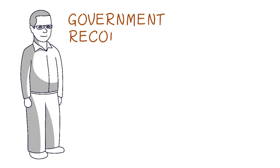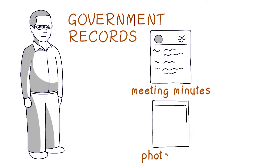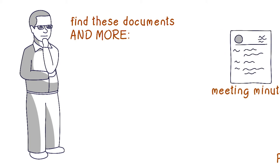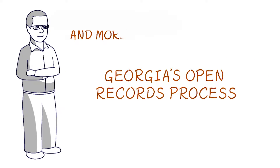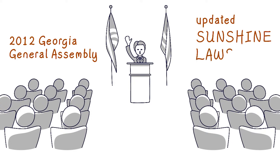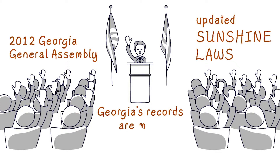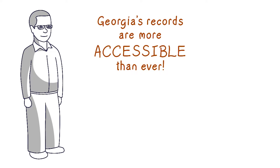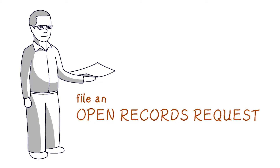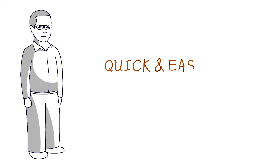Let's say you need to find some government records, such as meeting minutes, photographs, books or maps. How do you do this? Well, you can always find these documents and more through Georgia's open records process. In 2012, the Georgia General Assembly updated the state sunshine laws so that Georgia records could be more accessible than ever. All you need to do is file an open records request and the information will soon be at your fingertips. The process is pretty quick and easy.